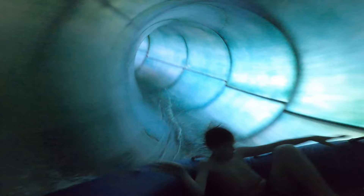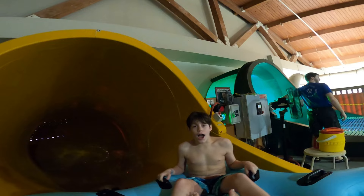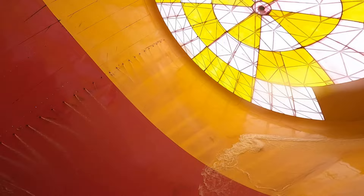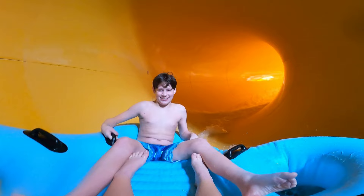Tyler! I was right behind you. Woohoo! I only rode this once — that was enough. It was an awesome ride though.